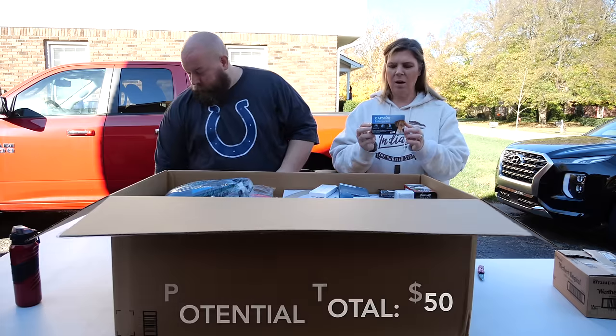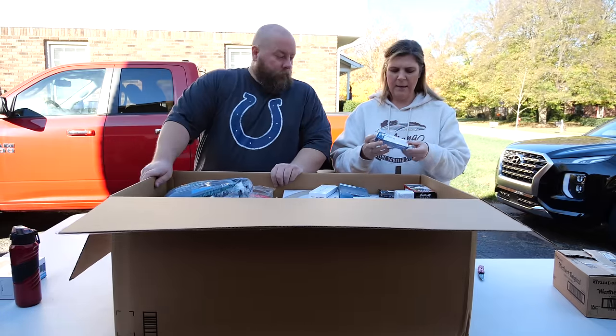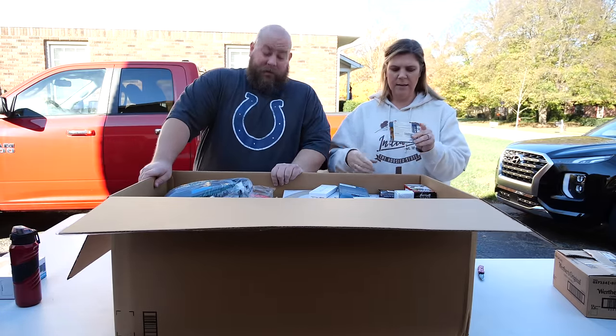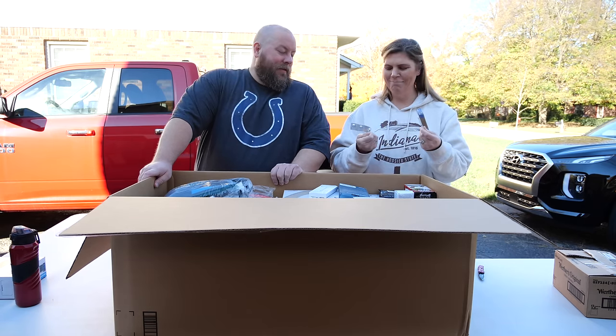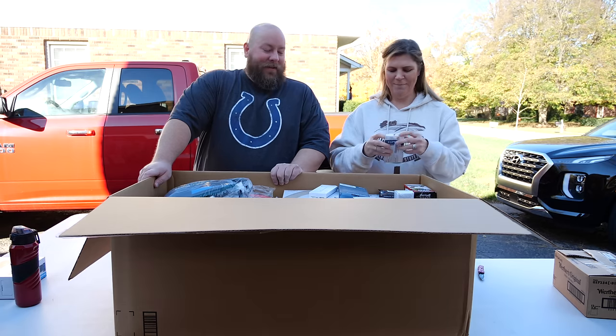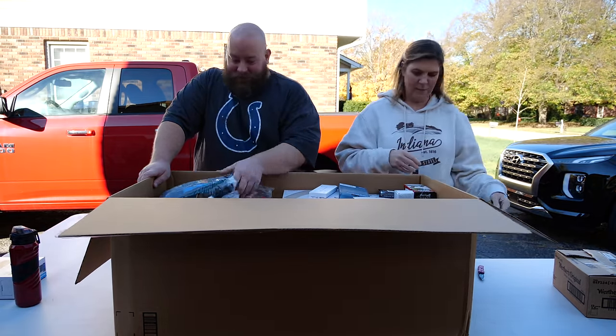We have Capstar, some type of flea medication for dogs two to 25 pounds, probably worth $20 to $30 if sealed. But it wasn't sealed — they used most of it and sent back only three tablets. I guess their dog got better and they didn't need them all.